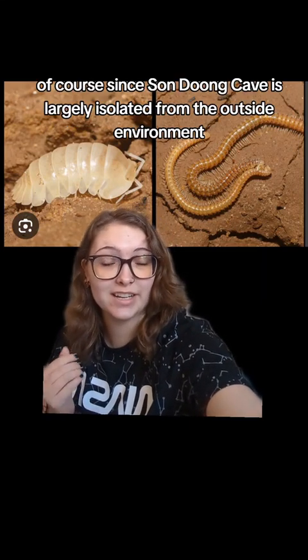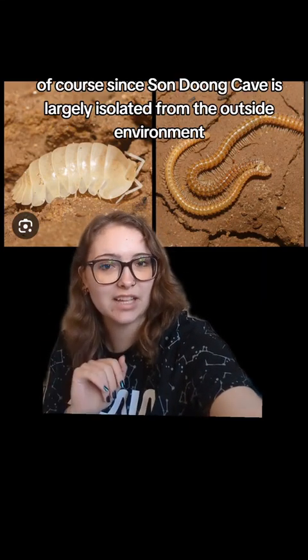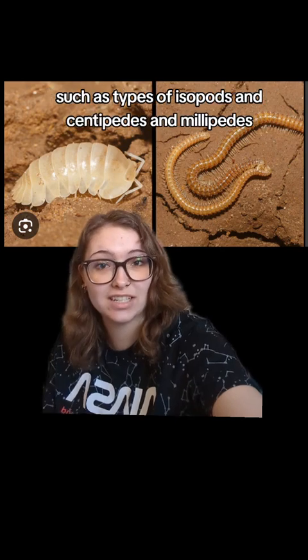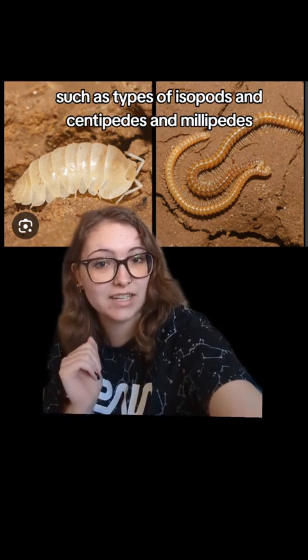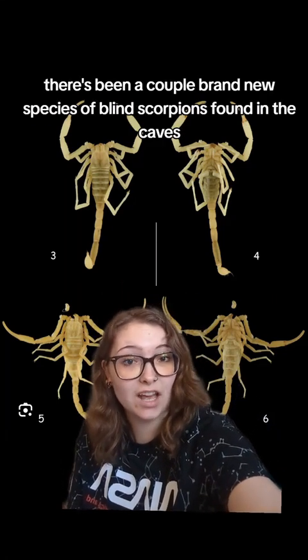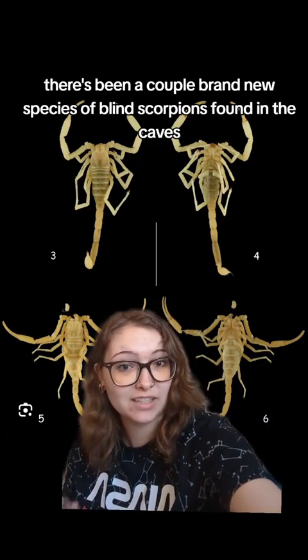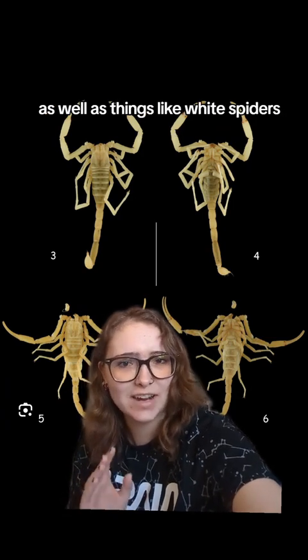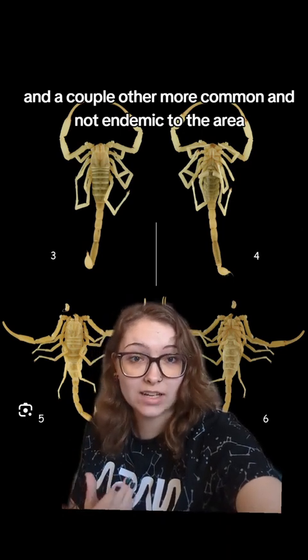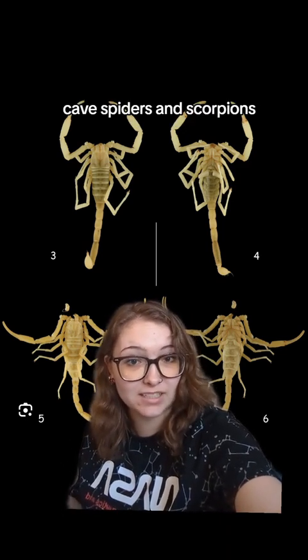Since Son Doong Cave is largely isolated from the outside environment, there are a lot of unique endemic species, such as types of isopods, centipedes, and millipedes. There have been a couple of brand new species of blind scorpions found in the caves, as well as white spiders and other cave spiders and scorpions.